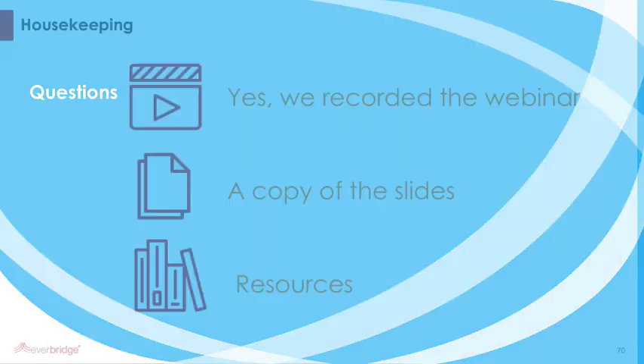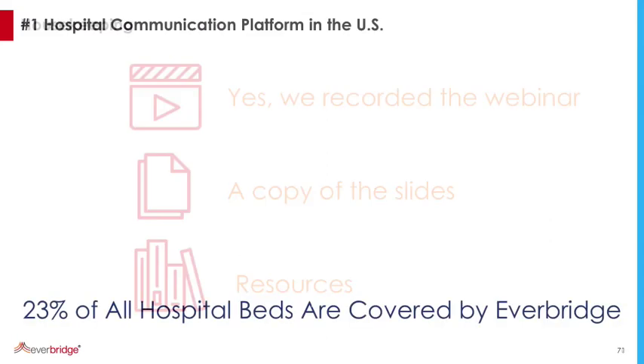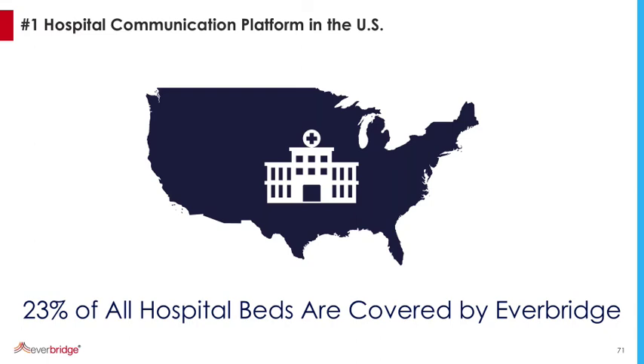Steve, thank you so much. I very much appreciate your time today — that was very thorough, and there have been quite a few changes and updates since you did this presentation about a year ago. We are going into the Q&A period now. Yes, we did record the webinar today and we'll be sending that out along with a copy of the slides and other resources, just in case anyone was wondering.